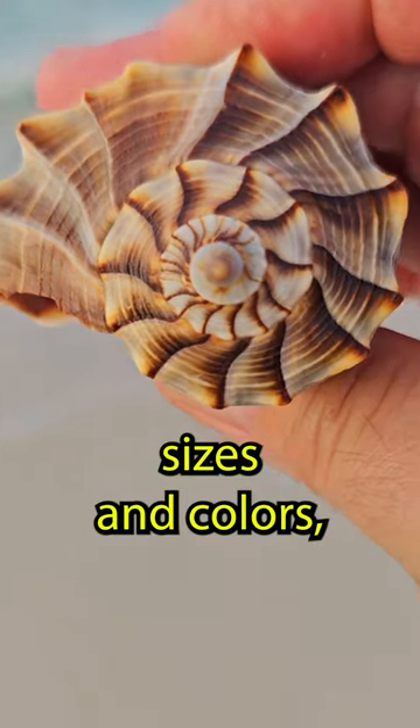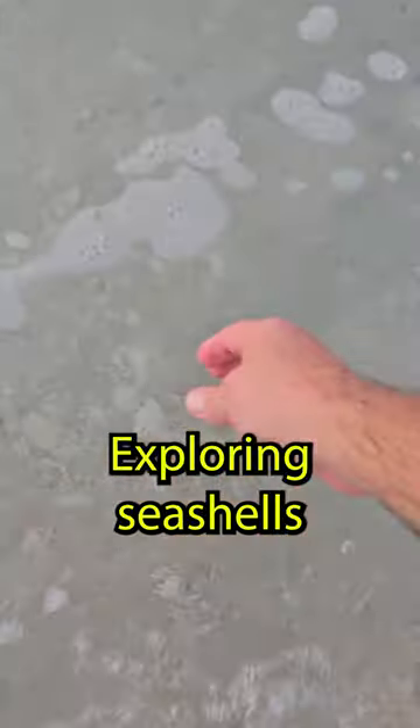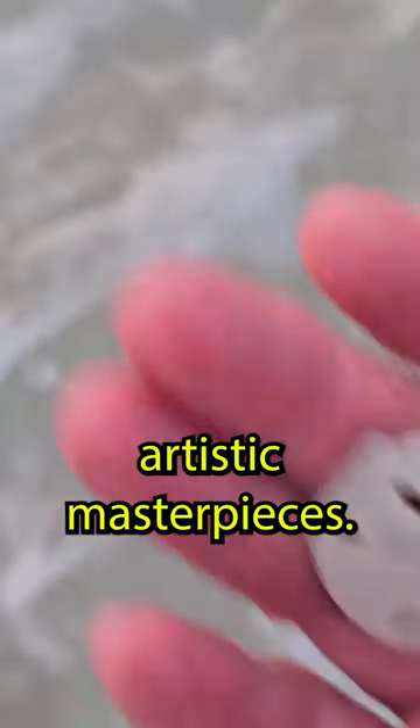Seashells come in various shapes, sizes, and colors, depending on the species that created them. Exploring seashells is like uncovering nature's artistic masterpieces.